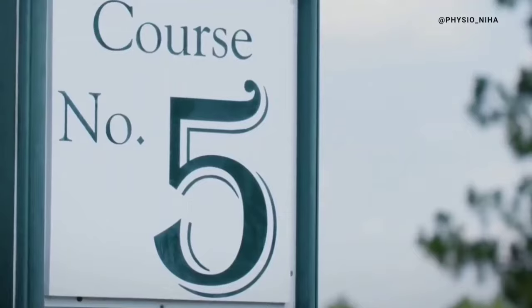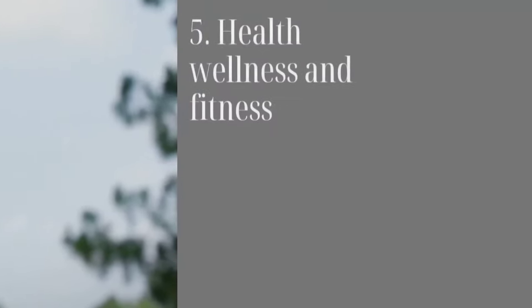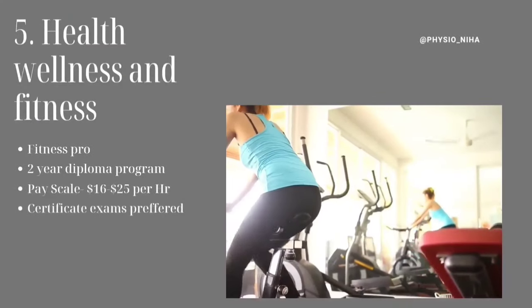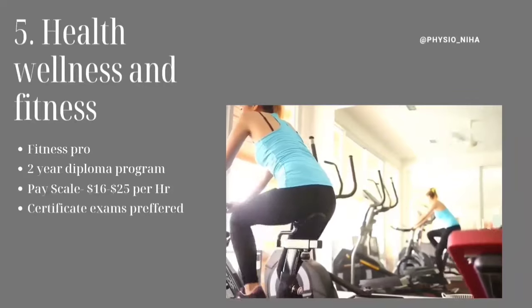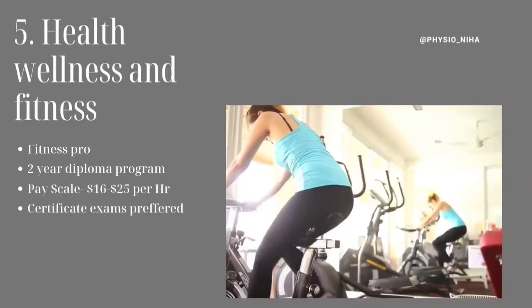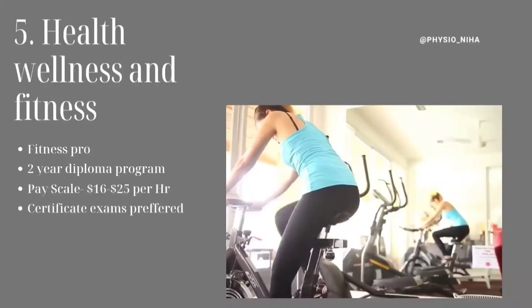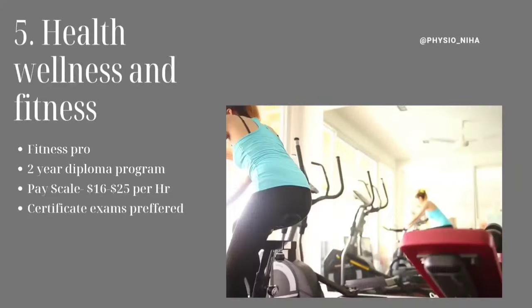Course number five on the list is the Health, Wellness, and Fitness program — that's the program that I did. If you're somebody who is a fitness pro and loves to work in the fitness industry, this is a two-year program. It pays somewhere around $16 to $25 per hour depending on your skills, and certificate exams are preferred by some employers, though it depends on you whether you want to get them or not.